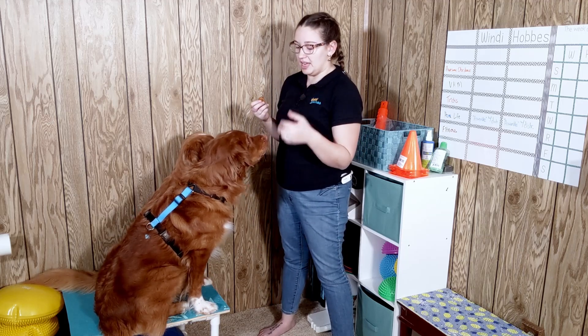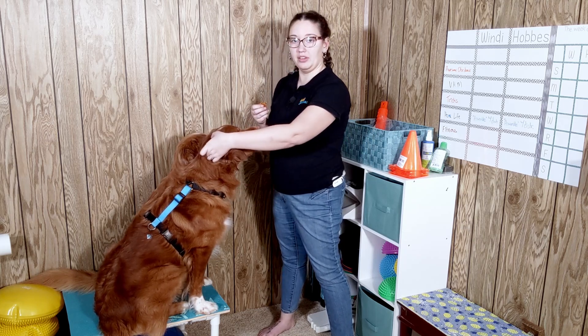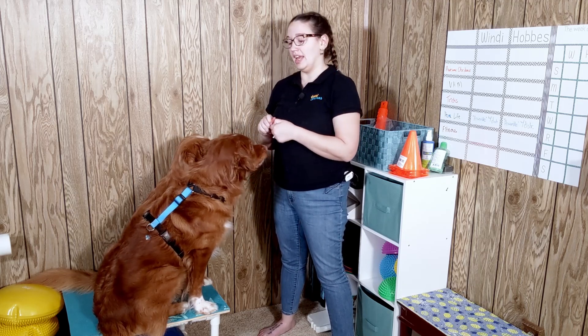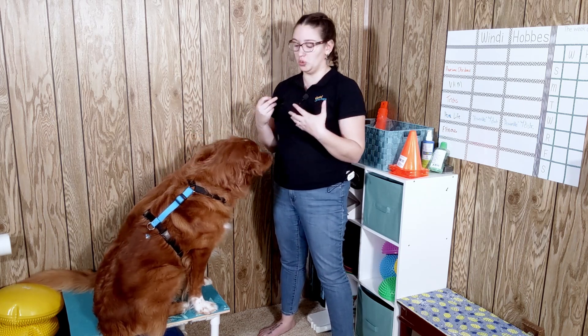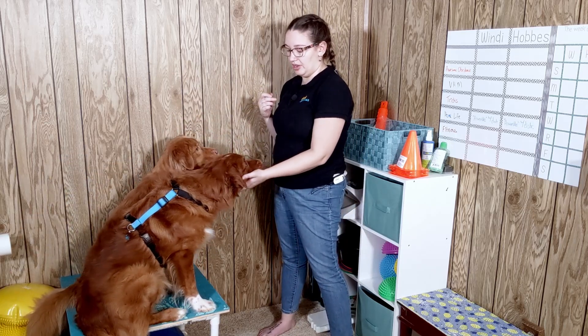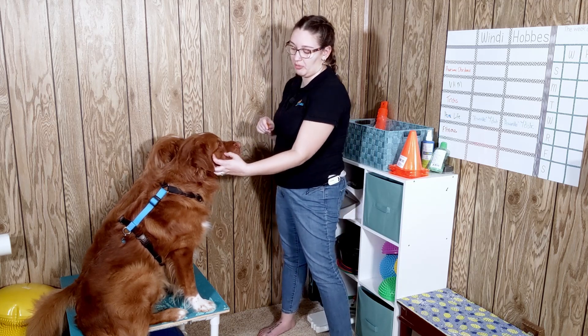Masticatory muscle myositis basically means that the muscles in your dog's jaw, which wrap around to the back of their head, are inflamed and atrophied in some cases. It's an autoimmune condition where a dog's body starts to attack its own jaw muscles, and when it first starts attacking those muscles, they become very inflamed and swollen. That can sometimes lead to a more pronounced bump back here. Typically, dogs going through that will have pain with opening their jaw and won't want to open their mouth.